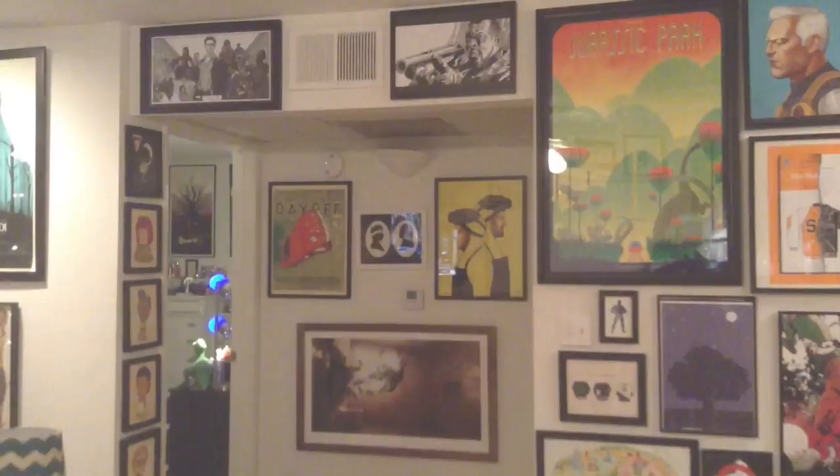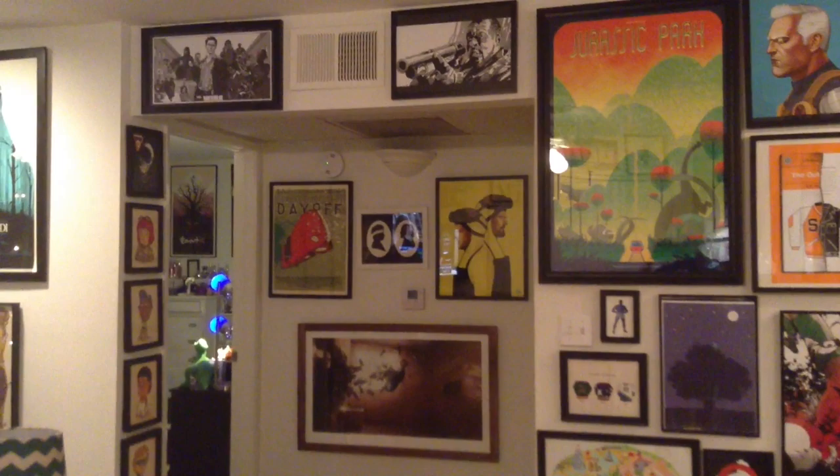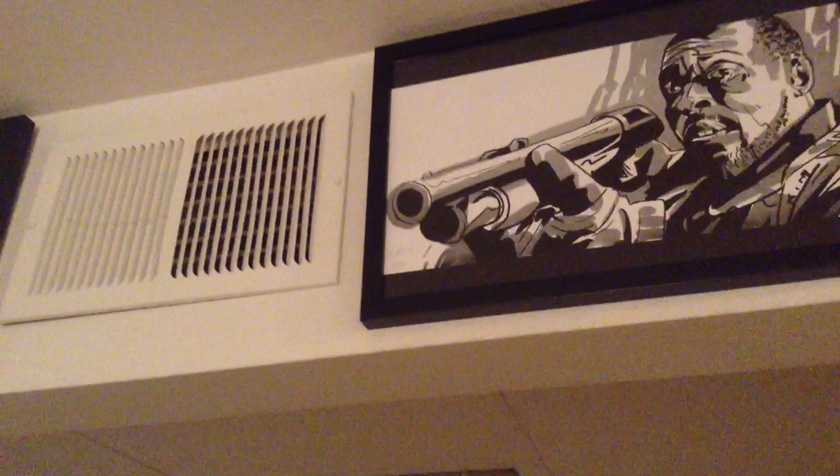The foyer wall goes into the hallway, which is also densely packed. Got a couple prints from The Wire. And then our row of Mike Mitchell's — mostly jail use.